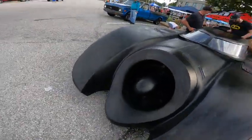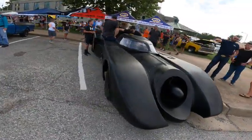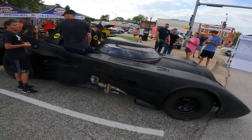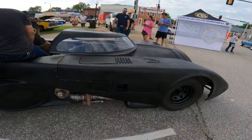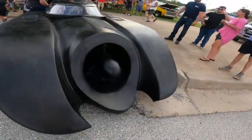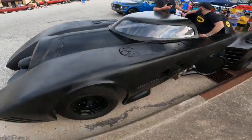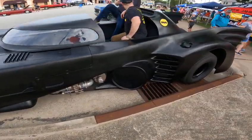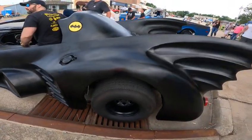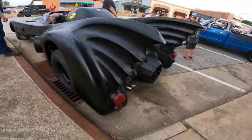Alright guys, this is something you'll never see — this was a '94 Caprice cop car, and they converted it into something a little bit different. So we've got the Batmobile that they've hand-built, started with the Caprice, and it's got a 5.7 LS. It started out as the Caprice, and this is what you talk about — like that other Camaro, '57 Chevy — this one has had a lot of work on it, it's insane.